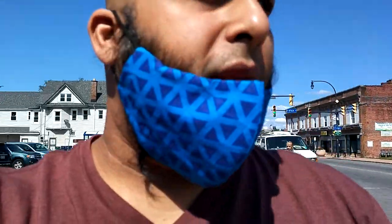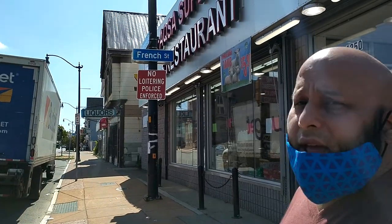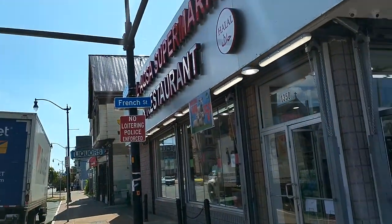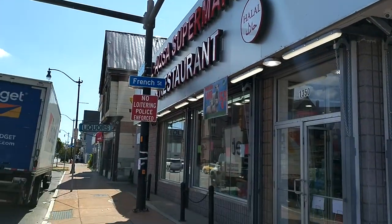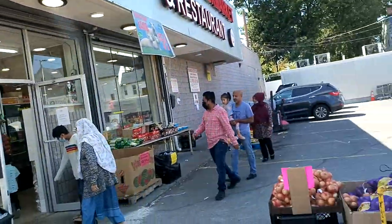What's up my good people? It's your boy Z coming at you with another video. We're out here in Buffalo, New York, in front of Al Aqsa Supermarket and Restaurant. We're on the corner of Utica and Fillmore Avenue. We're about to go inside and take a look. Let's go.